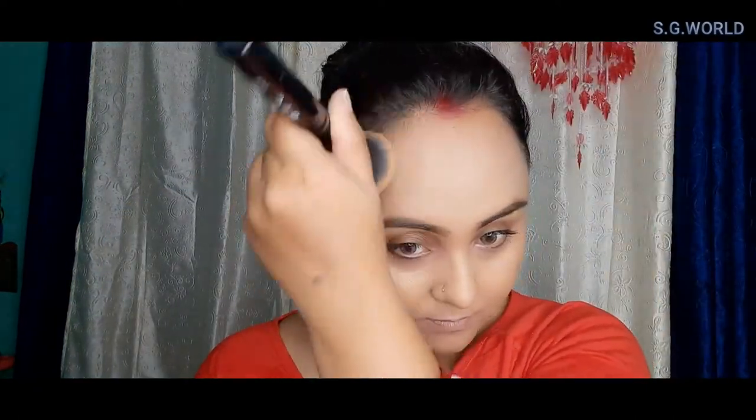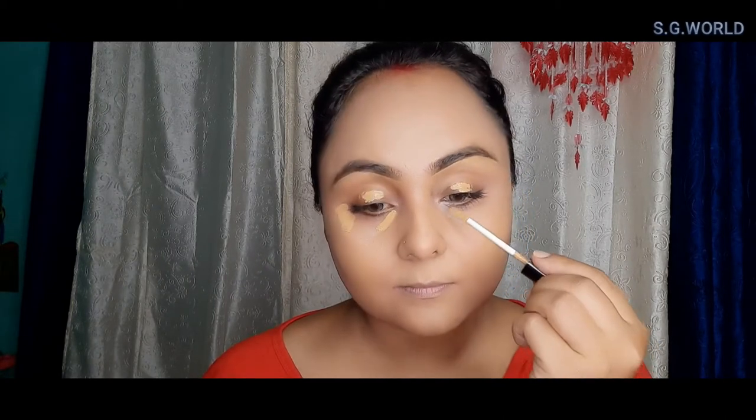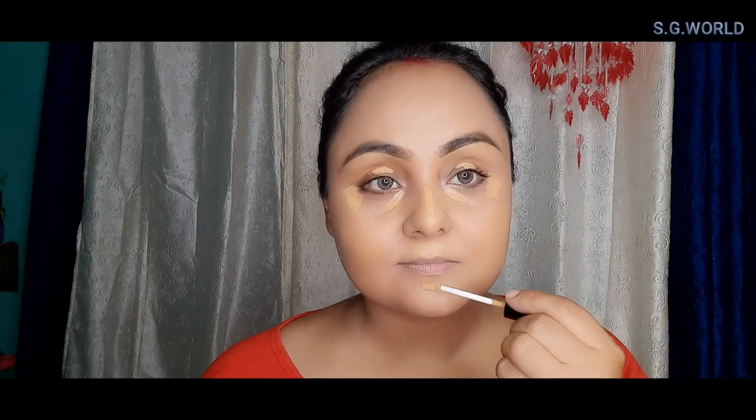For foundation I am going to use LA Colors foundation — one shade is Cafe and another is Nude. Both are very good foundations. Using the same concealer on my eye areas and overall where I need to highlight my face, then I am going to contour my face with Wet and Wild Mega Glow contour powder.